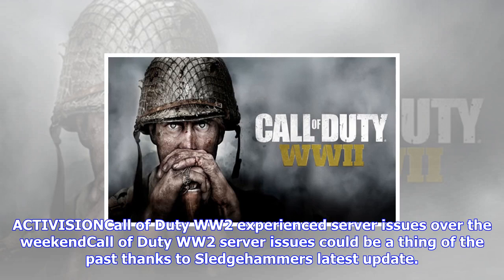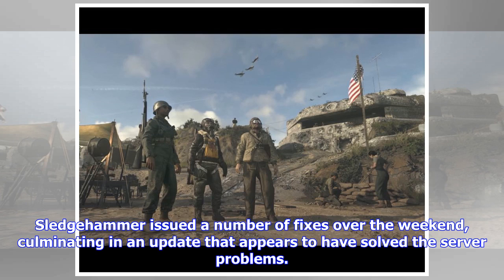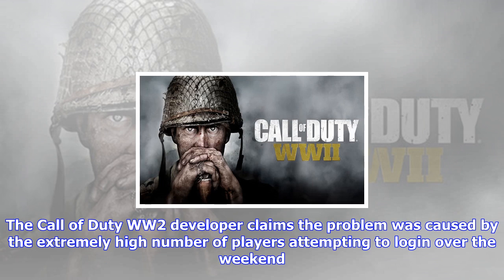Activision Call of Duty WW2 experienced server issues over the weekend. Call of Duty WW2 server issues could be a thing of the past thanks to Sledgehammer's latest update. Call of Duty WW2 fans endured a frustrating opening weekend, as connection issues took multiplayer down and prevented many from playing online. Sledgehammer issued a number of fixes over the weekend, culminating in an update that appears to have solved the server problems.